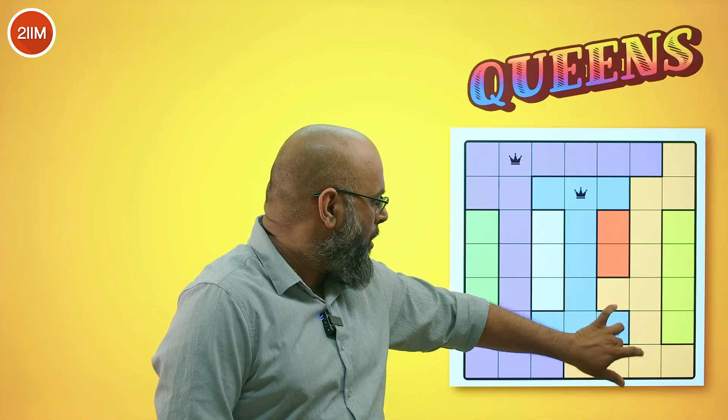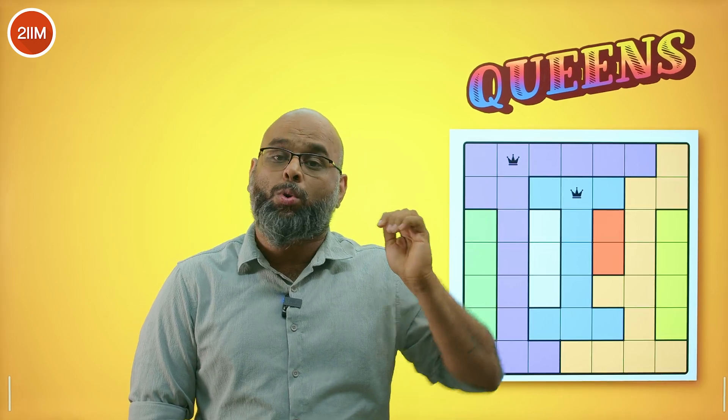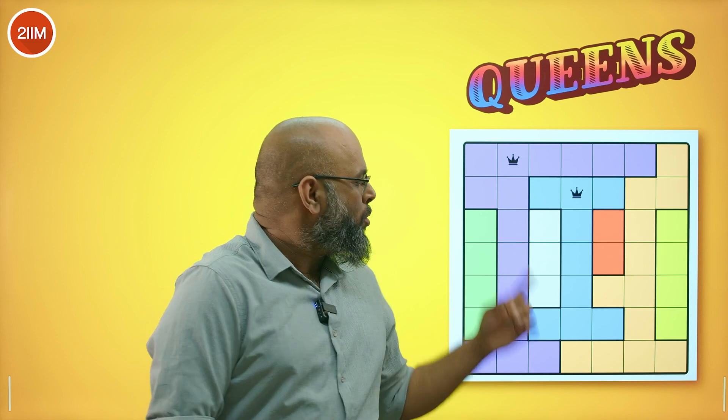One game that I really love is called Queens. Queens is one beautiful game where you assign one queen in each row and one queen in each column. No two queens in the same row, no two queens in the same column, and no two queens adjacent to each other diagonally. And also every colour region gets one queen each. You get one game a day, so you maintain a streak. It barely takes two to three minutes. You get a small grid, you arrange every queen, and once you are done, you are through.